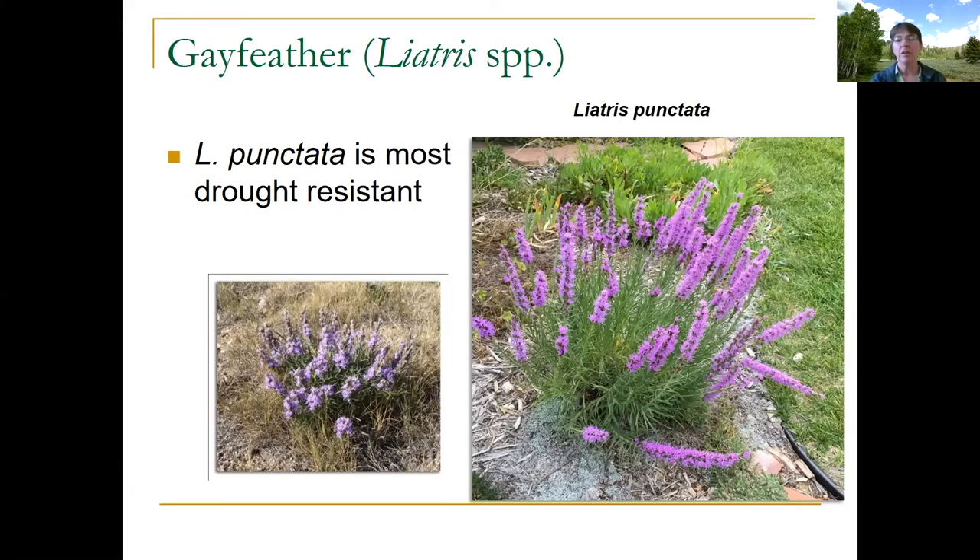This is a plant called Gay Feather, also called Blazing Star. There are gay feathers in the nursery trade, but a lot of them are from places that are wetter than Wyoming. This one — Liatris punctata — is native to our state, which is why I grow it. It's one of the more drought-resistant ones. It's a gorgeous plant that blooms later in the season, and butterflies and bees will be all over it. It will likely reseed. It grows in Albany County and around a lot of the state — I've seen really large areas of it in the foothills and the Bighorns. It's easy to start from seed but has a fairly long taproot, so get it transplanted fairly early.